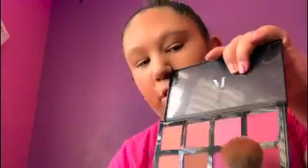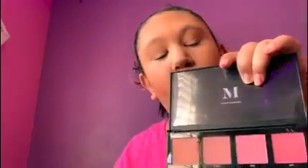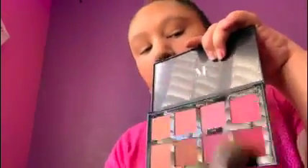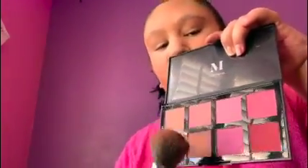These over here are more of the pinks, and then these are the nudes. So if you like really hot pink blushes then you'll like this palette, but it also has nudes too. I'm using the nude side because I don't want to look like a clown.